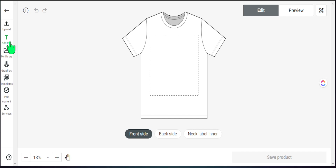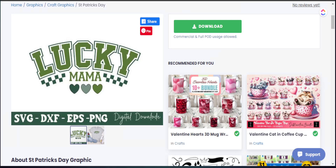Before adding text, we want to upload our design. The design we're using today is from Creative Fabrica — it's a Lucky Mama shirt, cleared for commercial use and full POD use. What I find extremely helpful is taking a design that's already ready for POD and adding personalizations to make it stand out even more. For a real product, I'd remove some elements and add unique touches to add more value.